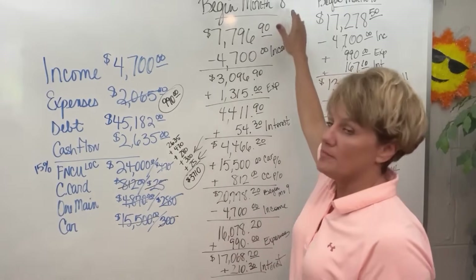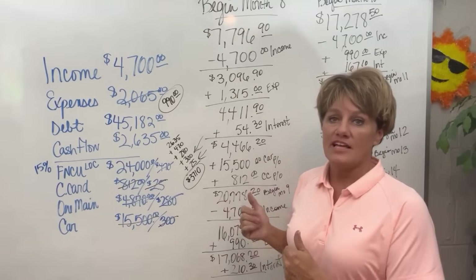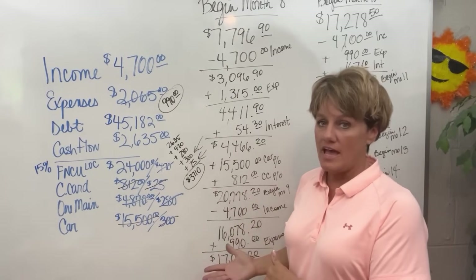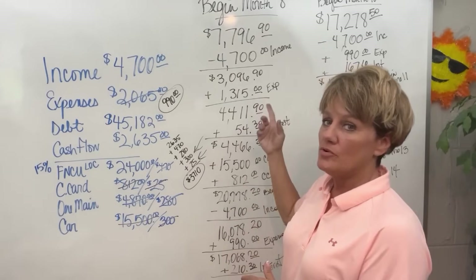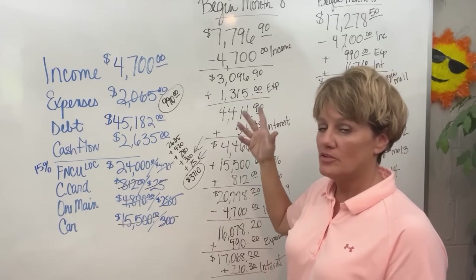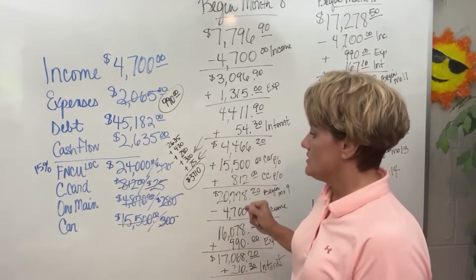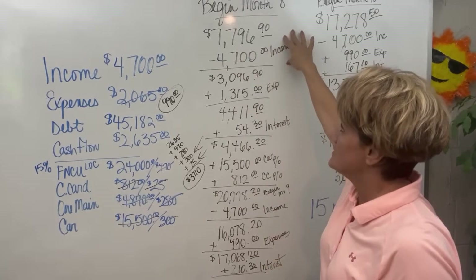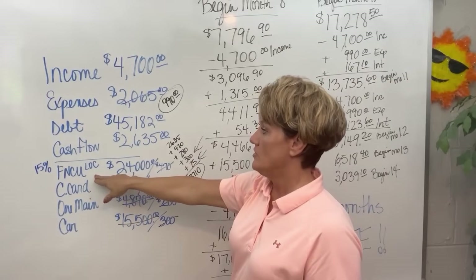I am going to start at month 8 — that is where the last video ended. If you have not seen the last videos, please go back and review them so you will know where we are at on this video. We are starting month 8. I went through and just redid month 8 so that we could get her a little reminder of what the last video showed and where she was, starting at the $7,796.90 balance on her Federal Navy Credit Union LOC.